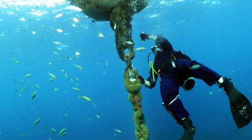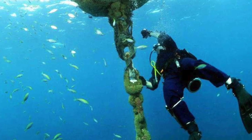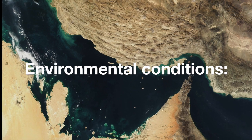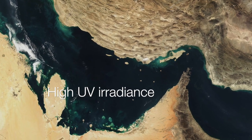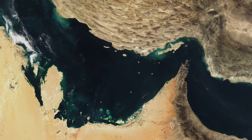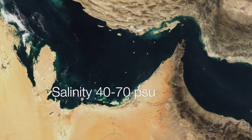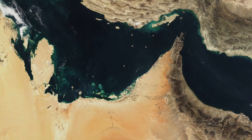Since the Gulf is a shallow basin with an average depth of 35 meters, it has some of the most radical environmental conditions in the world's oceans, including extreme temperature, high UV irradiance, high evaporation, and limited fresh water influx. This results in salinities that range from 40 to 70 PSU in some bays.